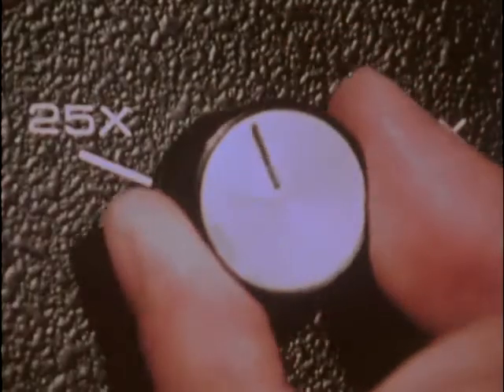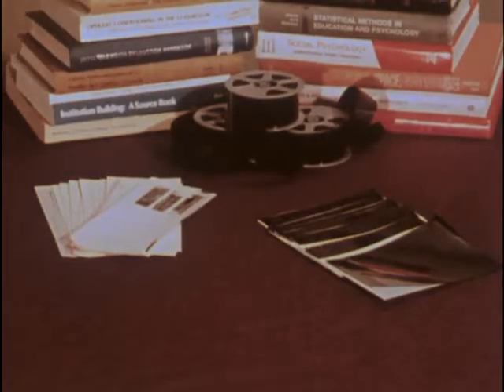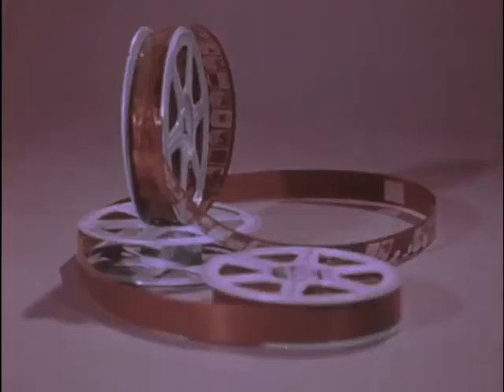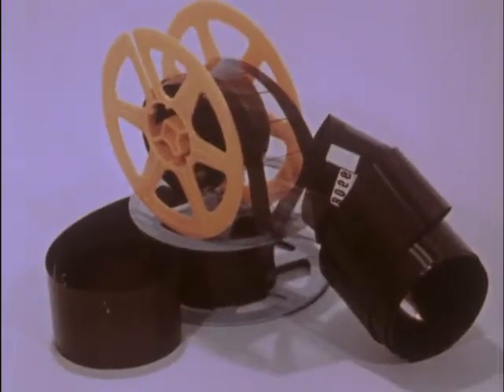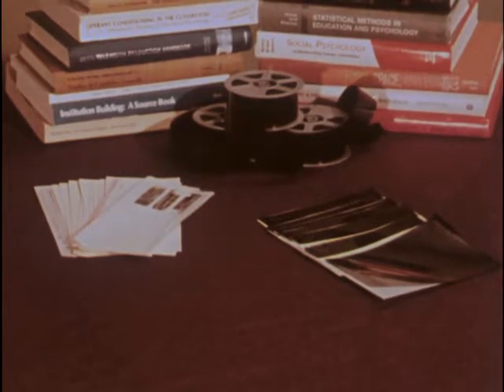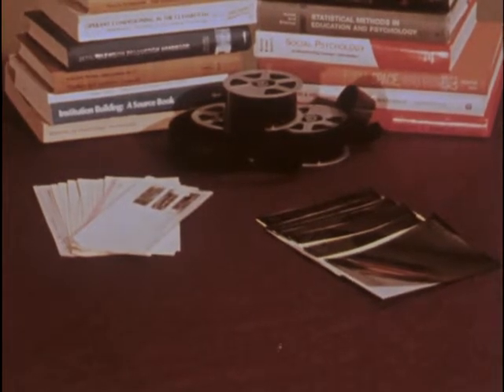The micrographic process reduces full-size hard copy to one of two broad microform categories. The first category contains 16 and 35 millimeter roll films used to record and store periodicals, journals, and newspapers. The second category contains a variety of flat microforms.